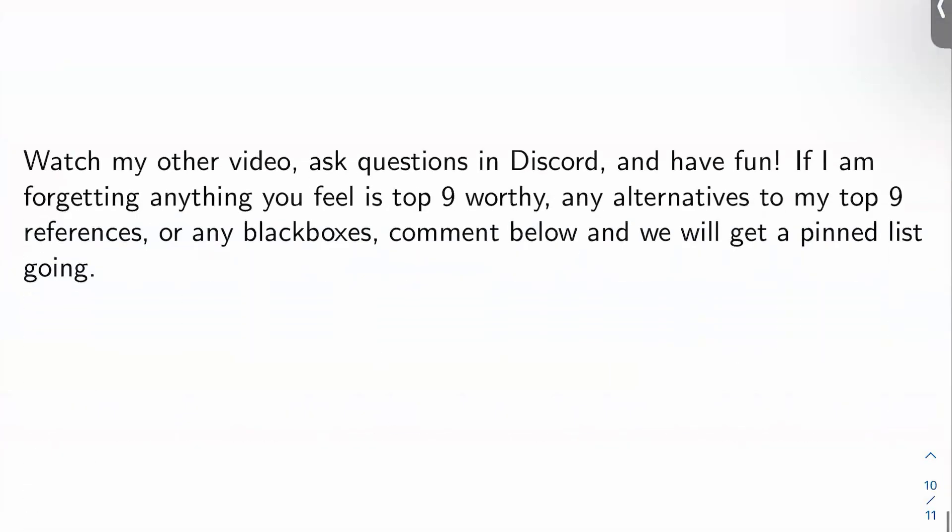In conclusion, watch my other video now if you haven't already — it covers far more resources you might want to go through to learn the proof of Fermat's Last Theorem deeply. Join my Discord — link in the description — ask any questions you want, and remember to have fun. If I'm forgetting anything that should have been in my top nine, or any alternative resources, or any black boxes, comment below and we'll get a pinned list going. Thanks for watching, and I'll see you in the next video.